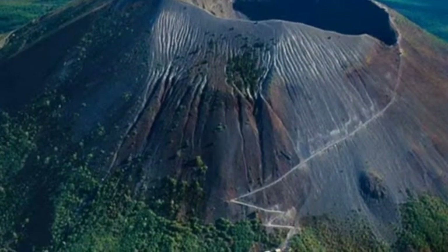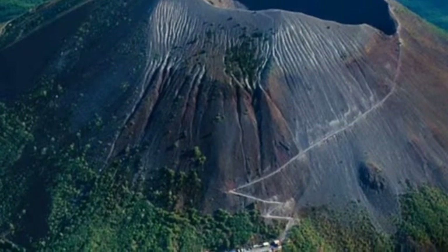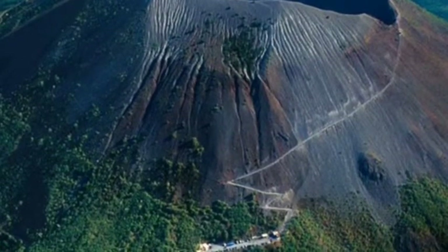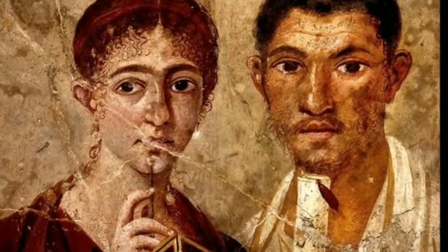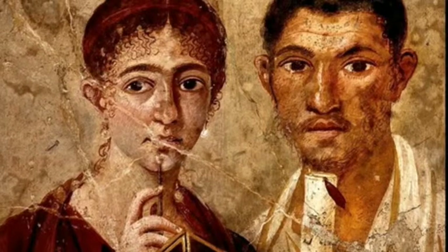In the double portrait, the man Terentius Neo is believed to own a bakery and he is wealthy — he can afford this portrait. He wears a traditional Roman toga, which was a symbol of Roman politics, and he holds a scroll making him look important and educated because he could read.